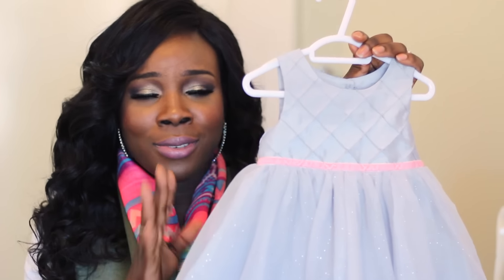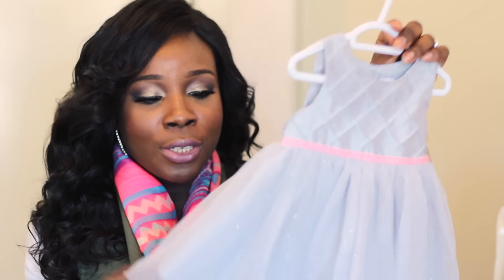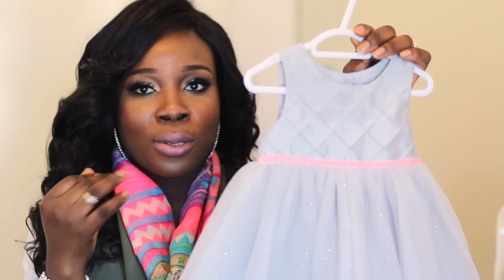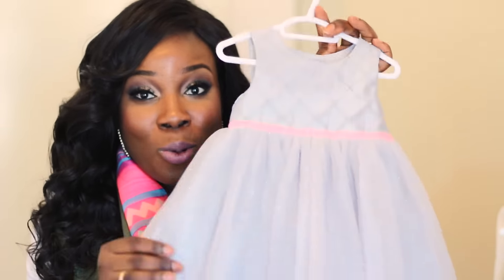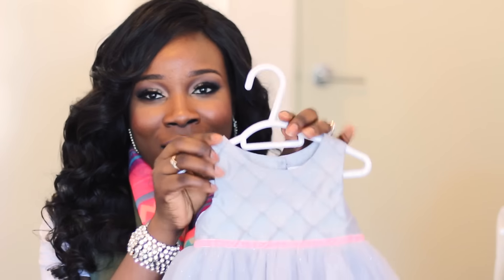The next thing I picked up is this really cute gray dress. I love this dress — it's got a pink band on it and I just love the way it looks. It's so beautiful. When my little girl wore this she looked like an angel. I actually have a headband that matches this, so I wore it for her with a matching headband and she looked so beautiful — like a princess.